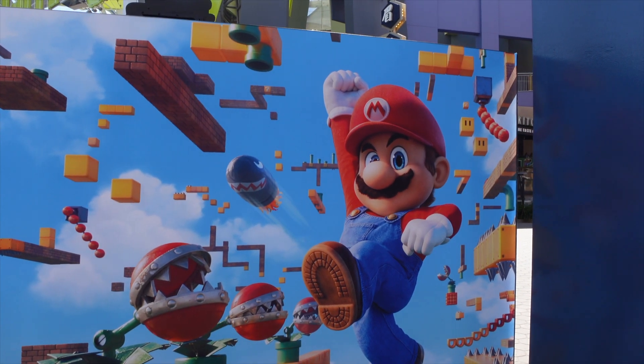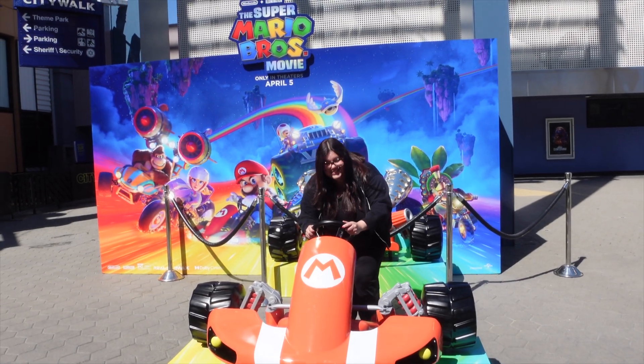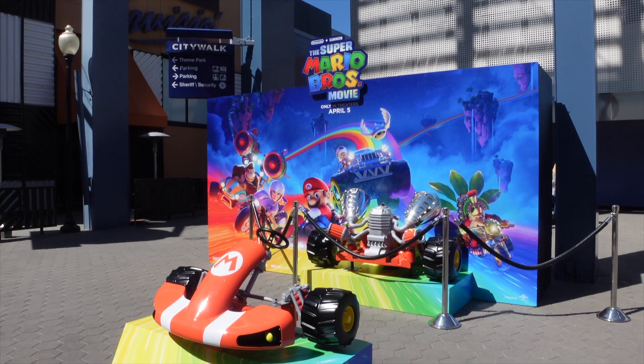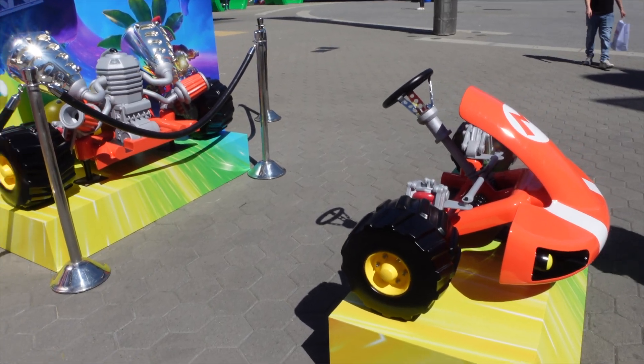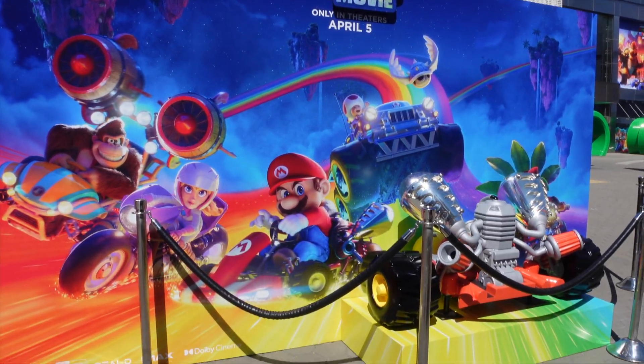And then they had an awesome Mario Kart photo op that you could come to — it looks like you're driving a little Mario Kart. So if you want that photo op make sure to stop by CityWalk in front of the theater because I think it's really worth it. It was super cute. Everyone's getting like the little photos like a little Mario Kart character.